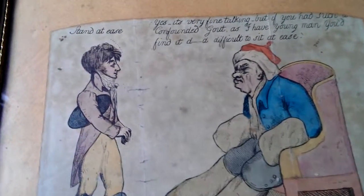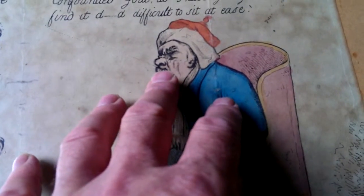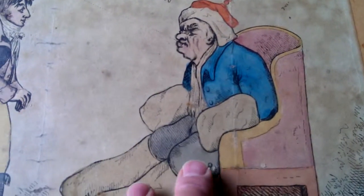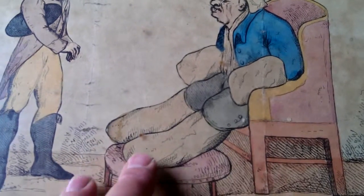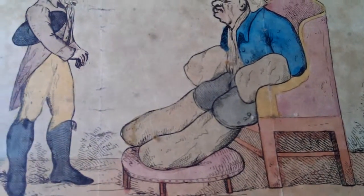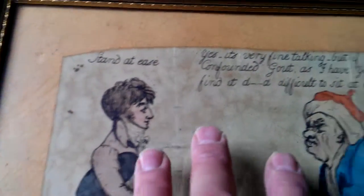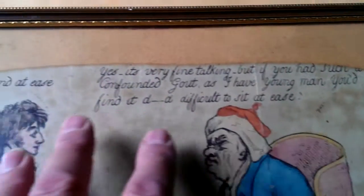It's a naive but charming print with an old man, very fat and irritable, with his hands and feet bound up with chronic gout, stuck in a chair with a footstool unable to move. And there's a rather lithe, healthy young man here, and a rather unfunny sort of cartoon.